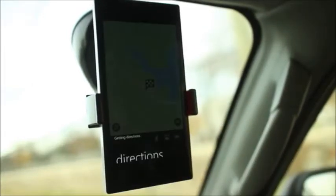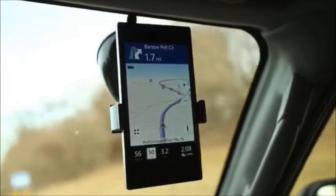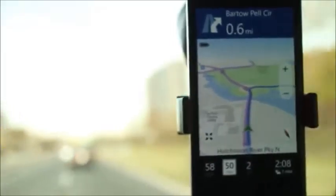The new Find My Car feature does not require you to manually save your car's location. It automatically saves the location of your parked car based on when you stop moving.